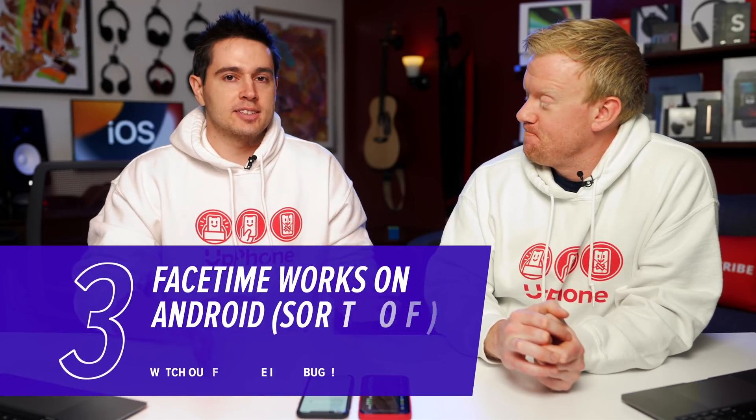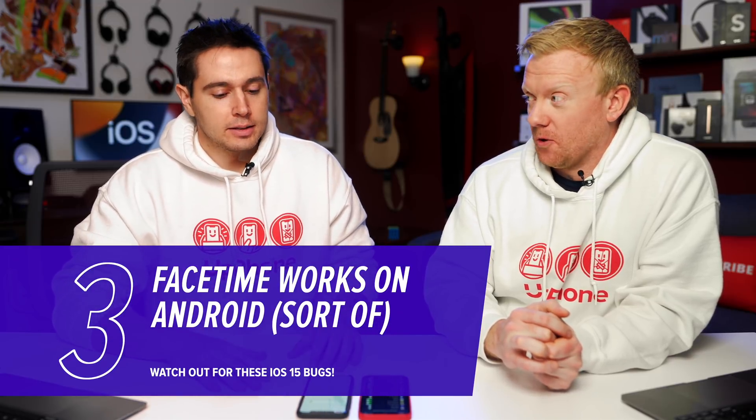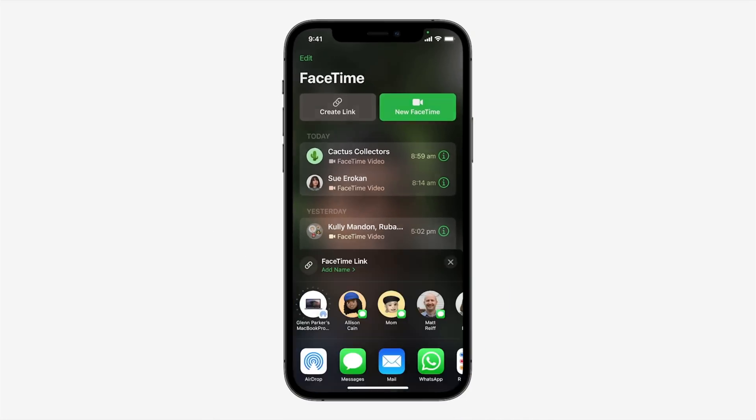Let's talk about FaceTime on Android — one of the big new features. We actually tried this yesterday with different phones, including a Pixel and different iPhones. It would not work. Then we came in to do a YouTube video and all of a sudden it worked — the first time anything ever worked while we were trying to do it on camera. So it works sometimes, but it's buggy.